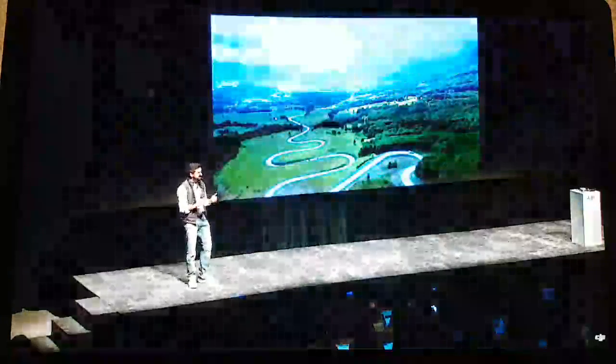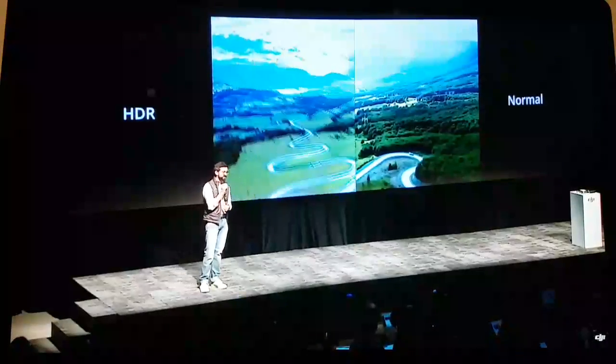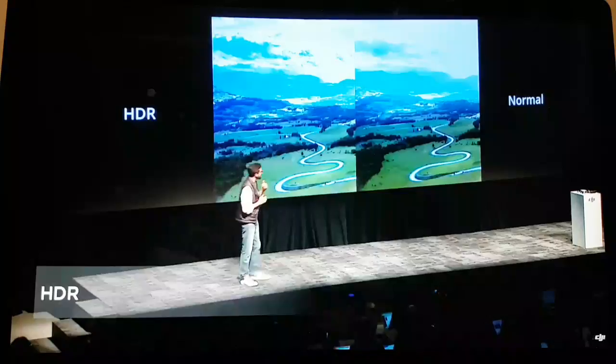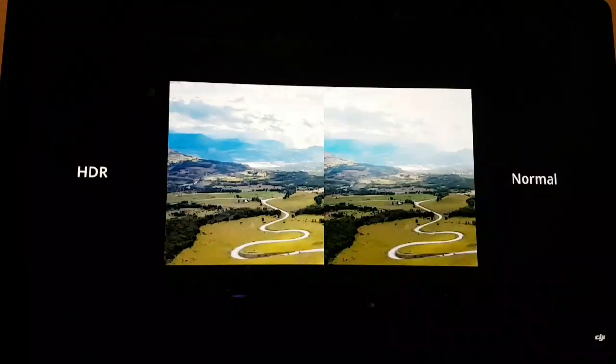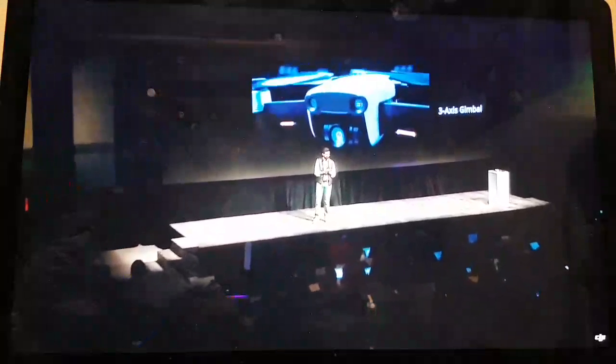For capturing more detail in shadows or in the sky, the Mavic Air now has a high dynamic range — HDR — capture mode. This is a particularly useful feature when shooting in situations where trying to capture the shadows in the landscape means losing detail in the clouds. Shooting HDR with the Mavic Air sets the right exposure settings automatically. Overexposed or dark areas are smoothed out to create natural transitions and preserve detail throughout the image. This stabilization and precision wouldn't be possible without our newly designed 3-axis gimbal, which is more precise and durable than ever before.